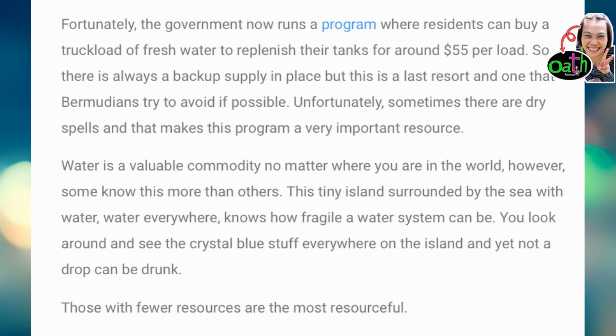Fortunately, the government now runs a program where residents can buy a truckload of fresh water to replenish their tanks for around $55 per load. So there is always a backup supply in place, but this is a last resort and one that Bermudians try to avoid if possible. Unfortunately, sometimes there are dry spells and that makes this program a very important resource. Water is an invaluable commodity no matter where you are in the world. However, some know this more than others. This tiny island surrounded by the sea, with water everywhere, knows how fragile a water system can be. You look around and see the crystal blue stuff everywhere on the island, and yet not a drop can be drunk.